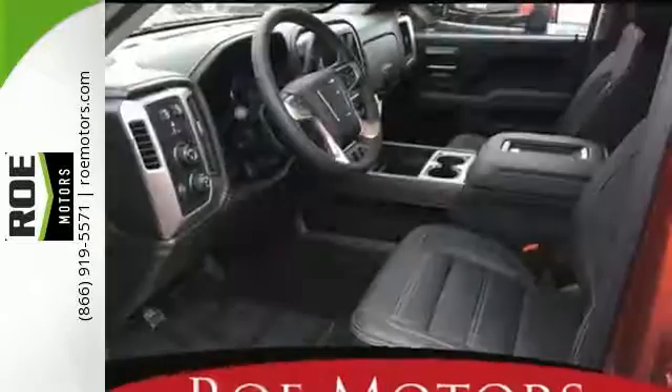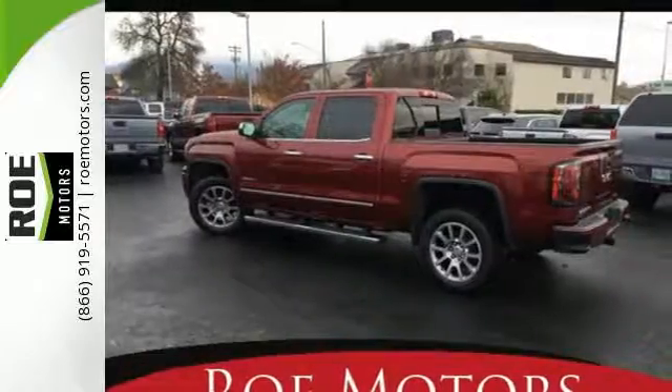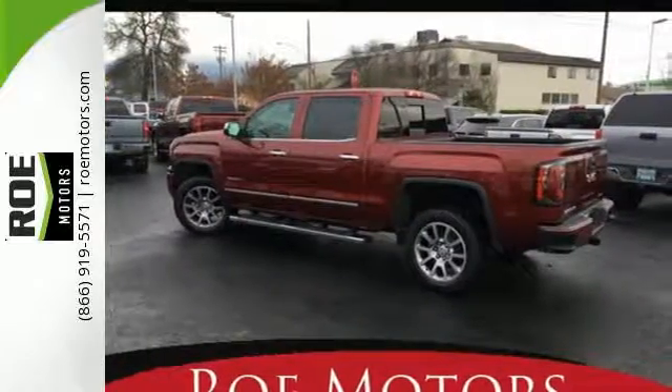If you need to load up the bed, do it with ease using the corner step rear bumper, and you can ensure your cargo stays put with eight total tie down hooks with four movable upper tie downs.